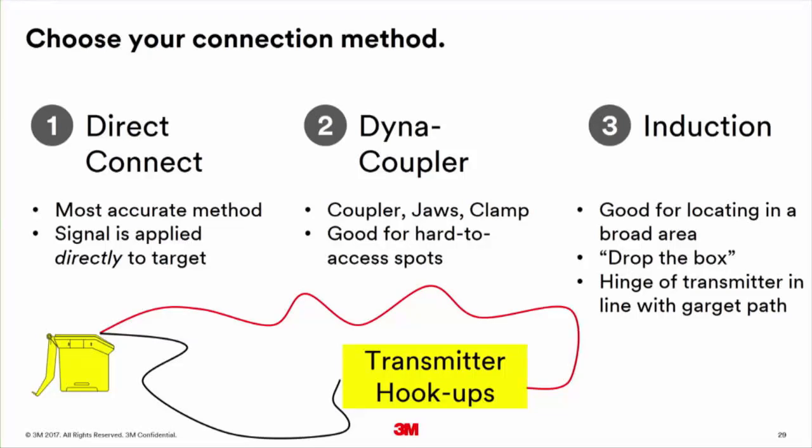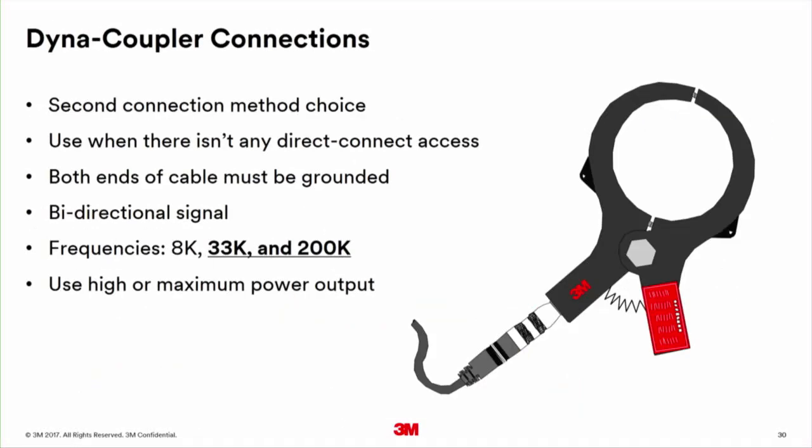In review: the three connection methods are direct connect, the coupler, and the induction coil. The Dynacoupler works at 8K, 33K, and 200K, but performs best at 33K — I recommend using it at 33K.